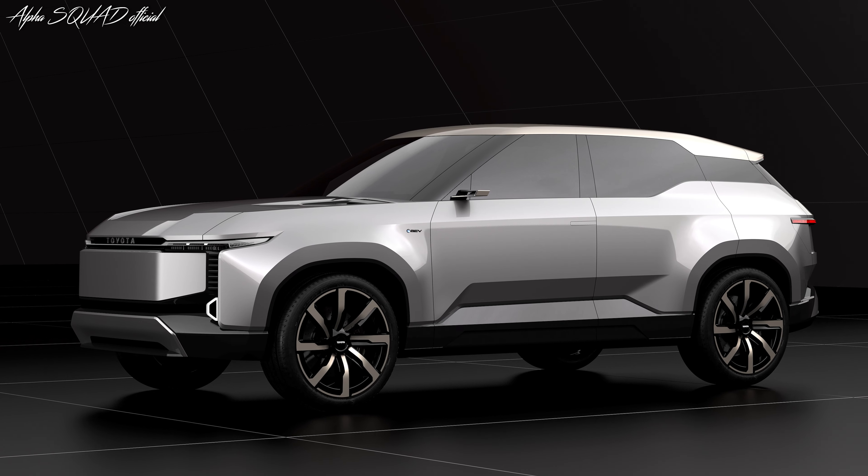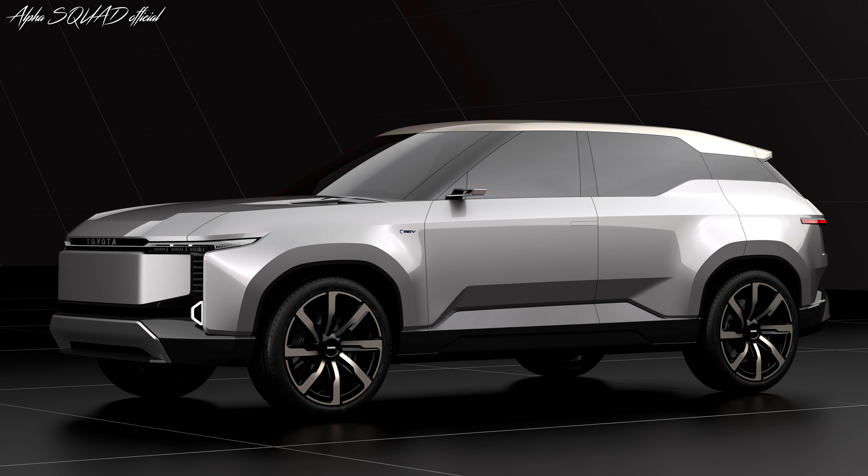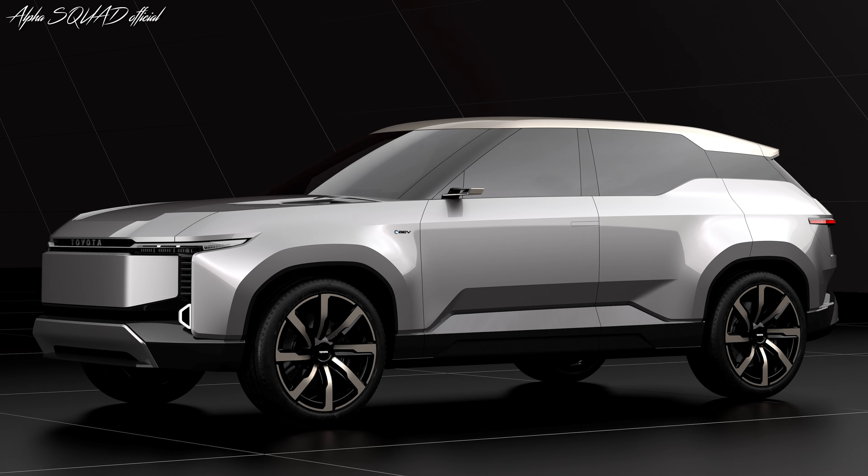Toyota Land Cruiser SE combines the high-torque driving capability of BEVs with an attractive and stylish look. Toyota expands the Land Cruiser brand's appeal with a three-row SUV designed to meet the world's diverse needs.